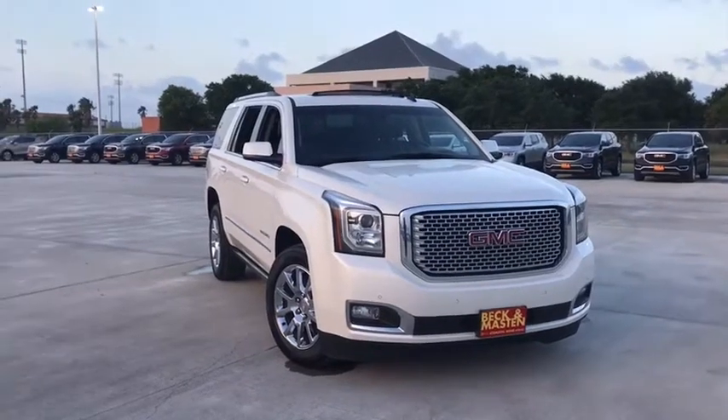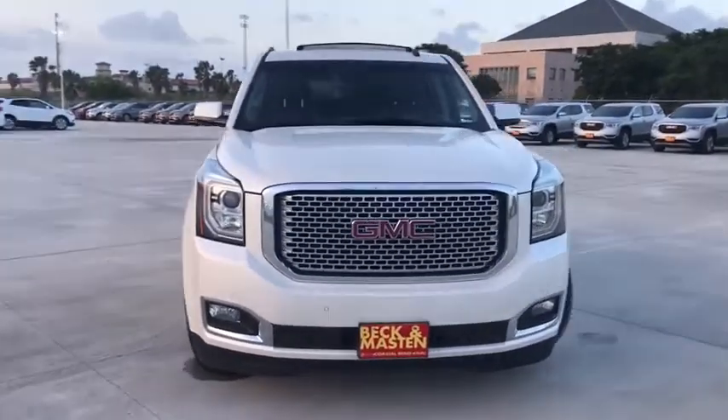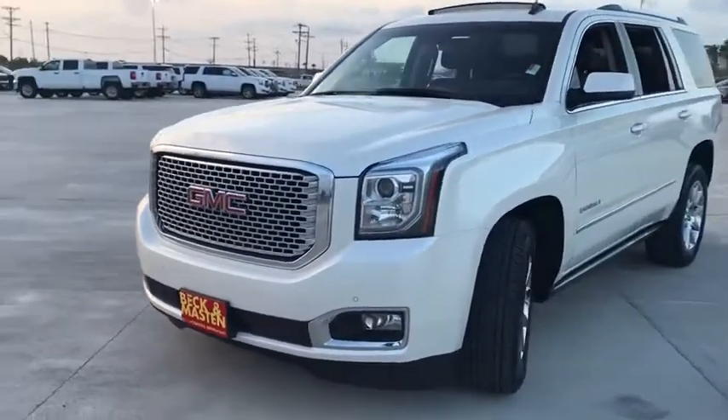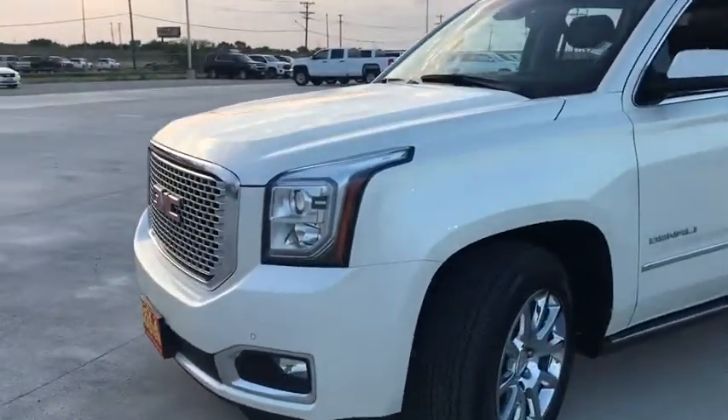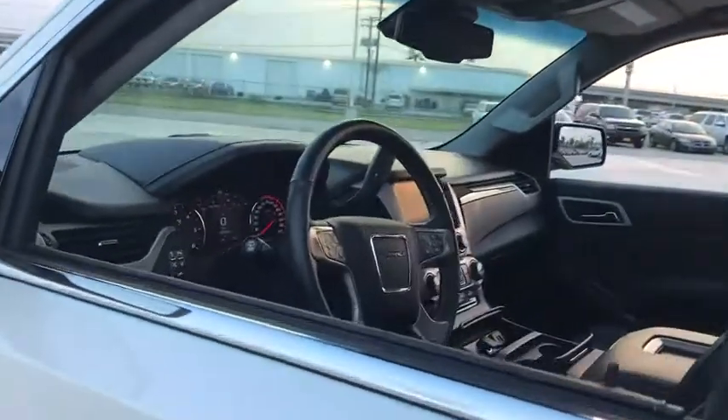The 2015 GMC Yukon. Peace of mind comes standard with GMC's powertrain warranty and Yukon's 5-star frontal crash test rating. Boasting a Vortec engine with active fuel management and flex fuel, Yukon is agile and capable.